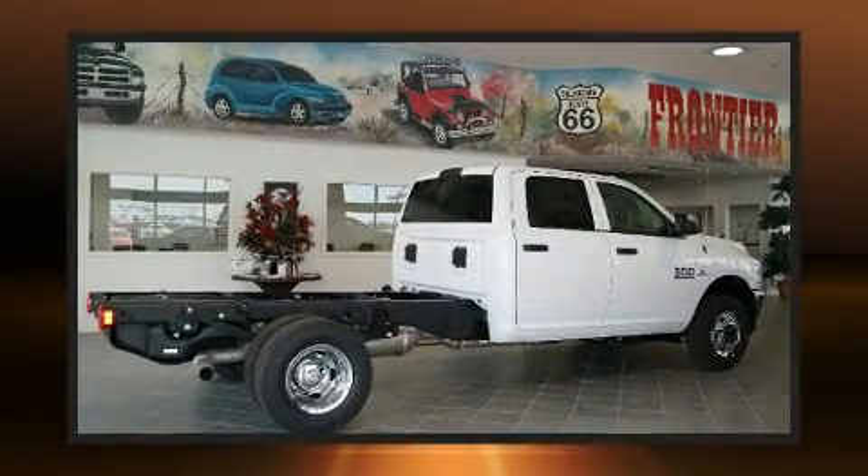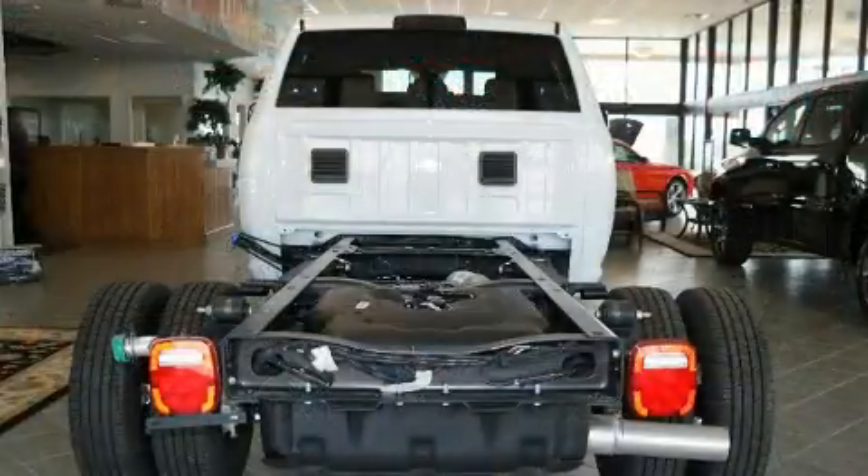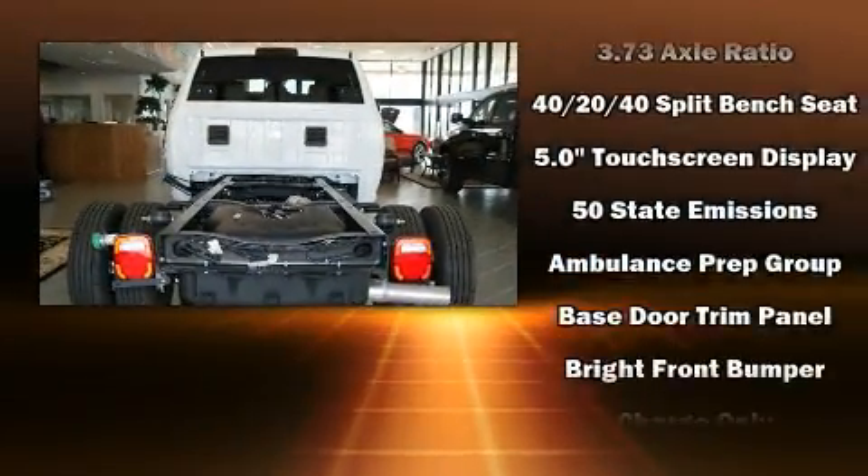Top features include cruise control, delay off headlights, one touch window functionality, skid plates, and more.